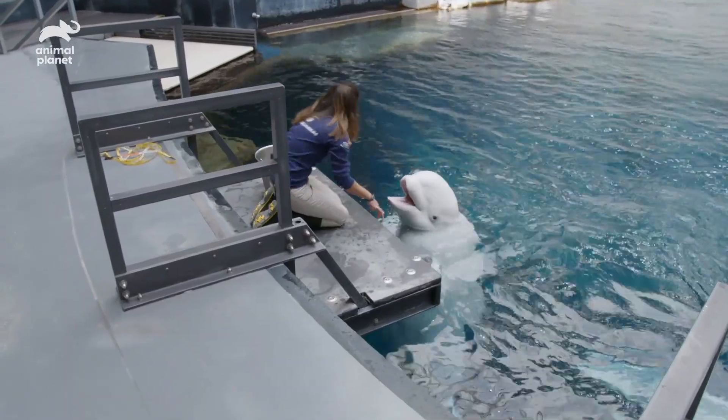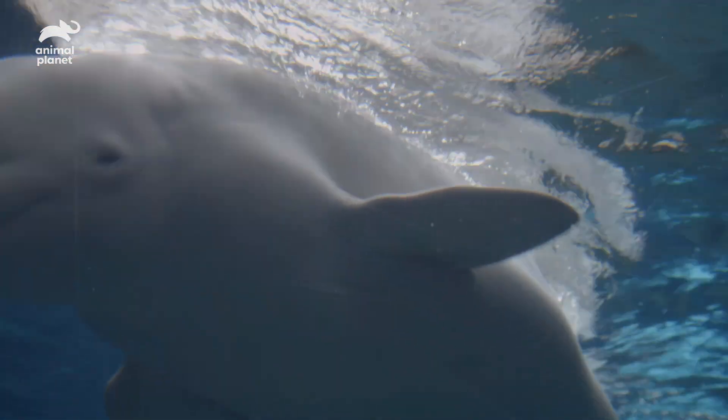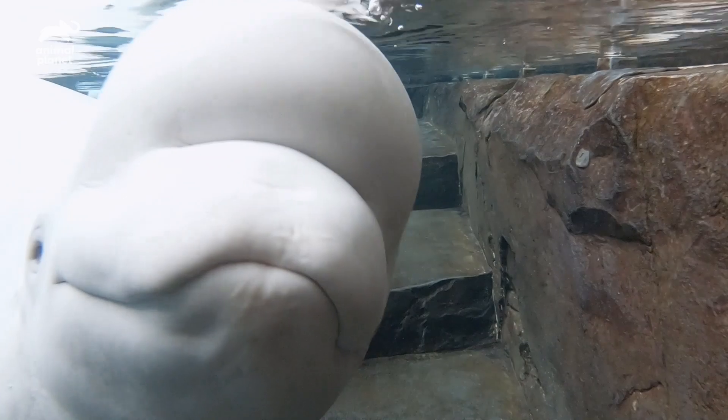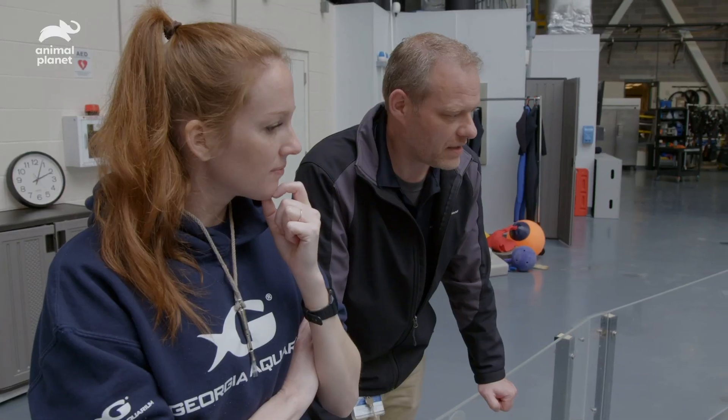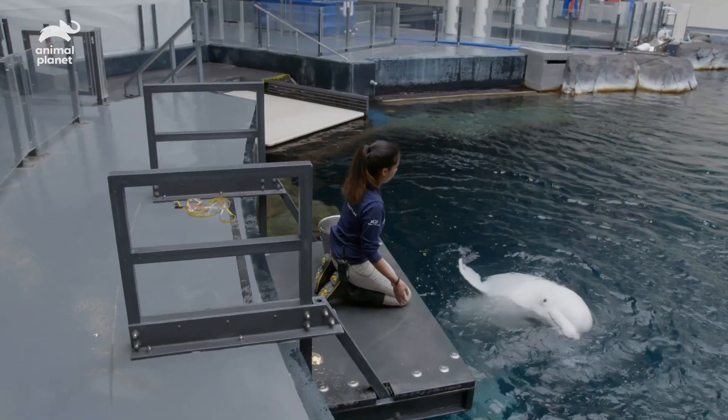Belugas are found in the Arctic and subarctic regions of the world. They're very intelligent animals, a very charismatic species, and very naturally curious. We try to use our sessions as a way to help keep them mentally and physically stimulated throughout their day.